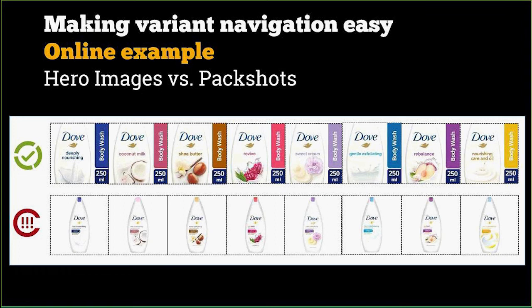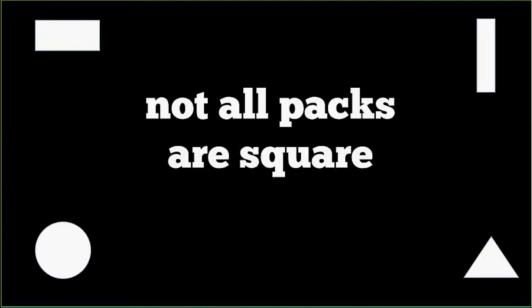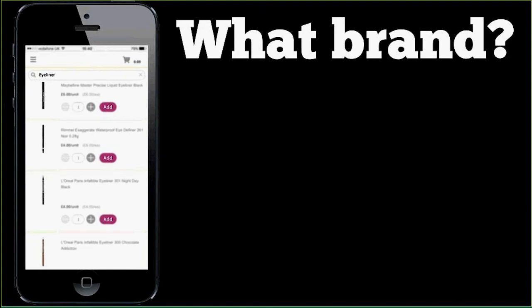Because we know shoppers recognize colors, we made it really easy to navigate by variants by having colors in the call-out strips. The dilemma we face, and the reason we use call-outs, is because not all packs are square — some packs are tall and thin, some are triangular, some are long in landscape. Here's a great example from eyeliner: as brand owner, you'd struggle to say what brand you're looking at. Shoppers do search for category keywords like 'eyeliner' or 'deodorant', and if you're faced with this, it's very difficult to tell what you're looking at.